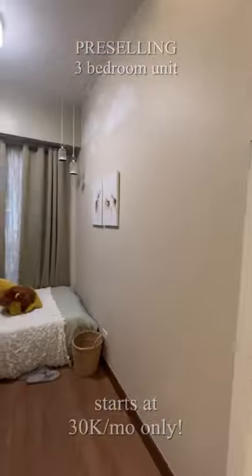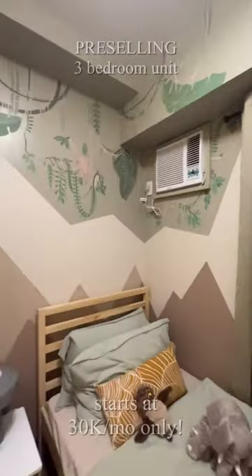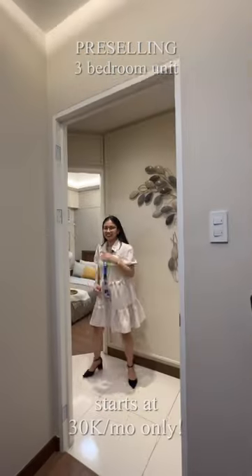Walking down the hallway, you can see our first bedroom at 6.35 square meters, ideally suited for a children's bedroom.